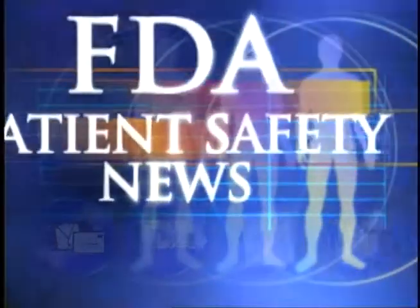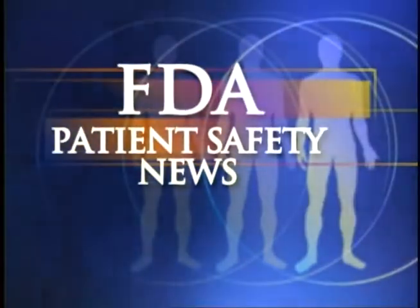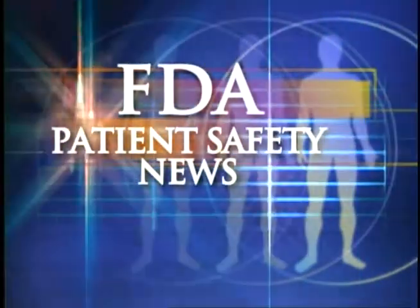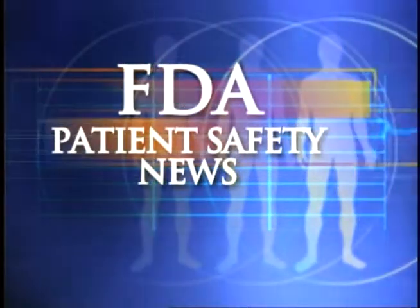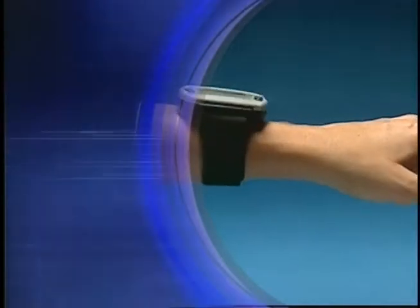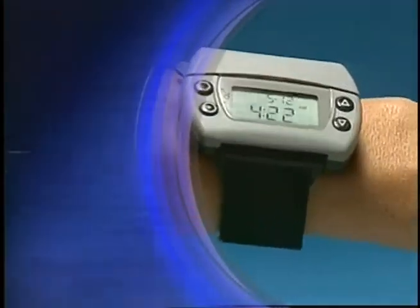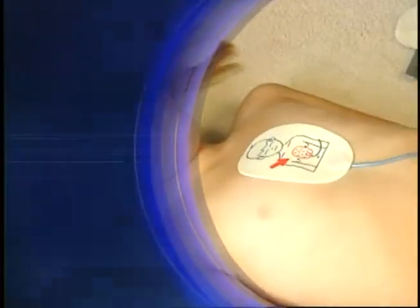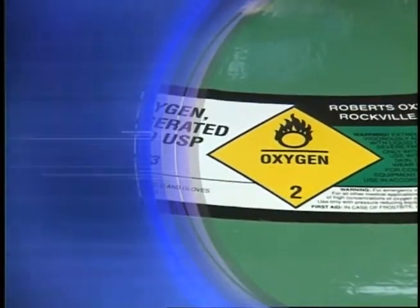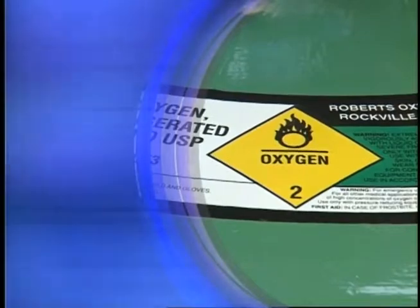This is FDA Patient Safety News, brought to you by the U.S. Food and Drug Administration. In this edition: a glucose monitor that doesn't stick to patients, a new defibrillator that can be used on small children, a story about how to avoid tragedies in the MRI room, a report on how to prevent fatal mix-ups when you administer medical gases, and more.